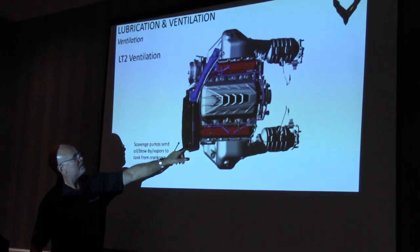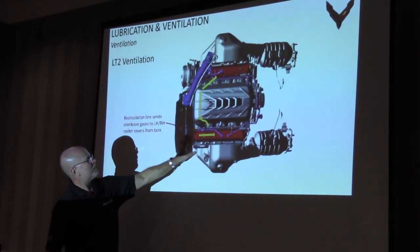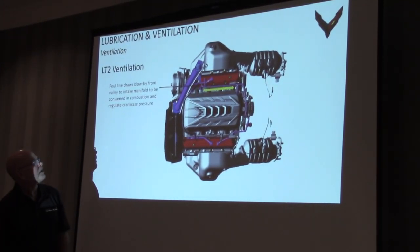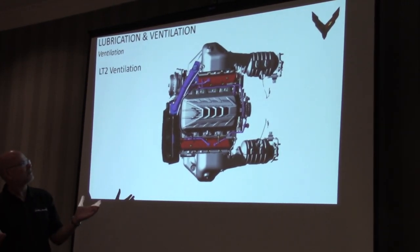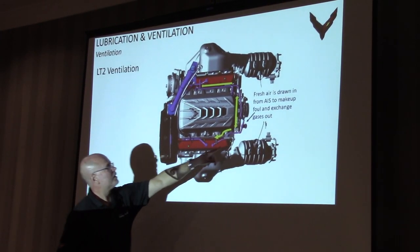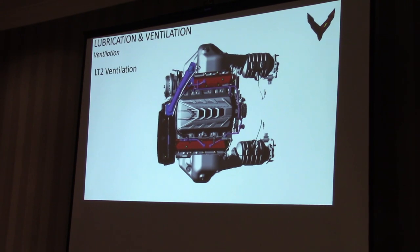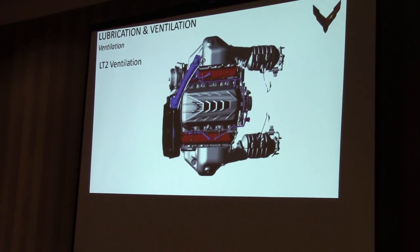We vent from the tank — the scavenge pump throws a lot of oil in here, pressurizing the tank. The air gets vented back into the valve covers on both sides. We draw suction on the engine through the intake manifold, which draws the excess air through the valve covers into the intake manifold to be re-ingested. Fresh air comes from the induction system through a hose to each valve cover to let the gases circulate. It's a regulatory emission requirement — you cannot vent crankcase gases to the outside because of evaporated hydrocarbon emissions.